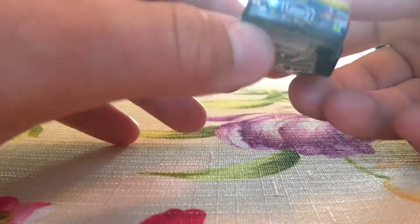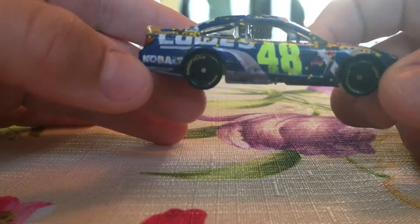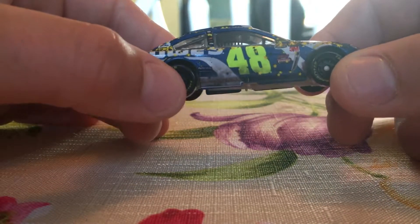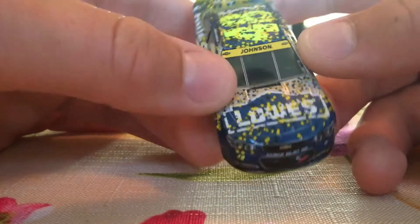Wow, that looks so cool — amazing the detail they put into these cars. Of course, he won last week in Dover; he shouldn't have, but he did. Alright guys, let's go ahead and go over the sponsors.